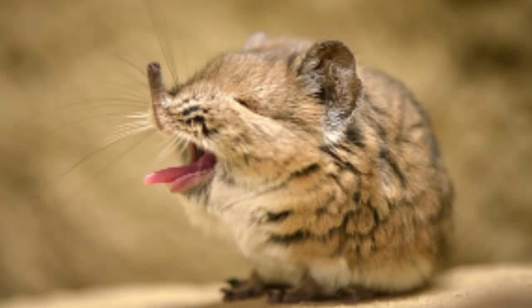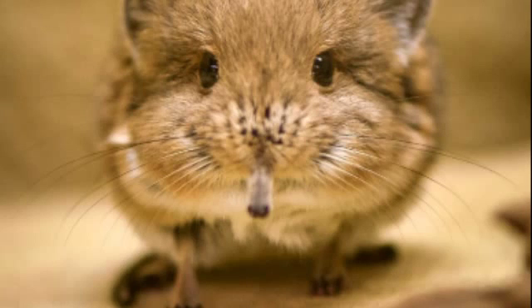Short-eared elephant shrews inhabit the dry steppes and stone deserts of southwestern Africa. They can even be found in the Namib desert, one of the driest regions of the earth. Females drive away other females, while males try to ward off other males. Although they live in pairs, the partners do not care much for each other and their sole purpose of even associating with the opposite sex is for reproduction. Female elephant shrews undergo a menstrual cycle similar to that of human females, and the species is one of the very few non-primate mammals to do so.